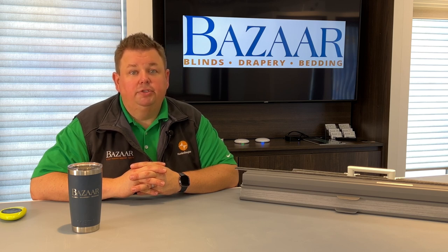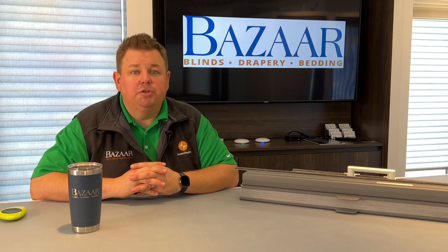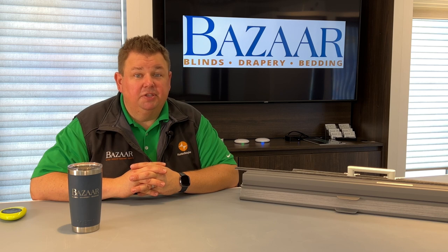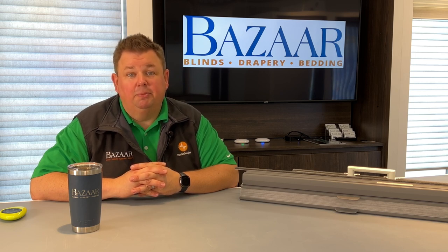So give us a call today at 262-784-2448 or send us a text message. Even if you didn't buy your shade from us, we could probably still fix it. There will be a charge for it, but it's not under the warranty unless it was purchased from us.